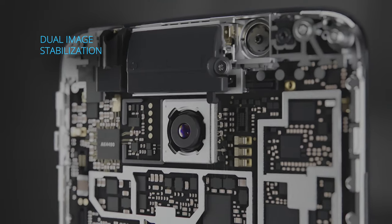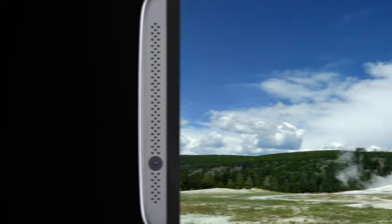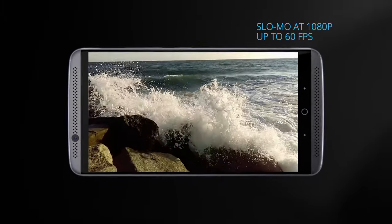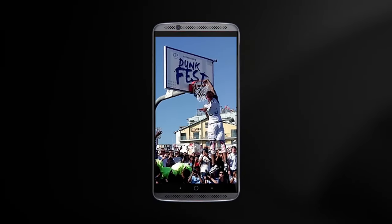Dual image stabilization means even when your phone isn't perfectly still, you always get the shot. Live photos come to life in a 6-second GIF, and vivid 4K video includes unmatched slow-motion filming. And it all comes with an auto mode that makes taking amazing photos and video easy.